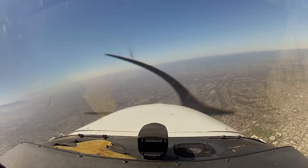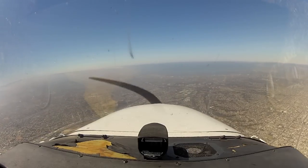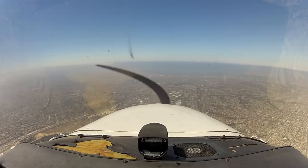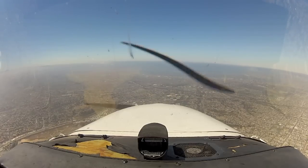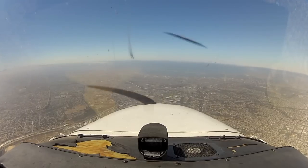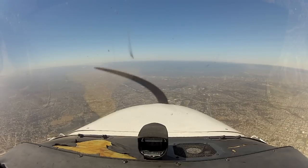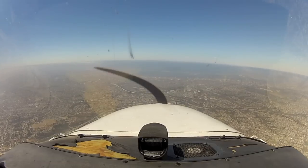Even though I was pretty nervous on final approach trying to keep my speed up and make a good landing, I still had quite the audience. There was a US Airways A320 ready to take off, a Citation X on the other side of the runway waiting to depart, and a Hawaiian A330 taxiing for departure. I've never experienced that before — landing in large Class Bravo airspace with heavies and large traffic all around me. I felt so out of place in a Cessna 172 flying into San Diego Lindbergh.